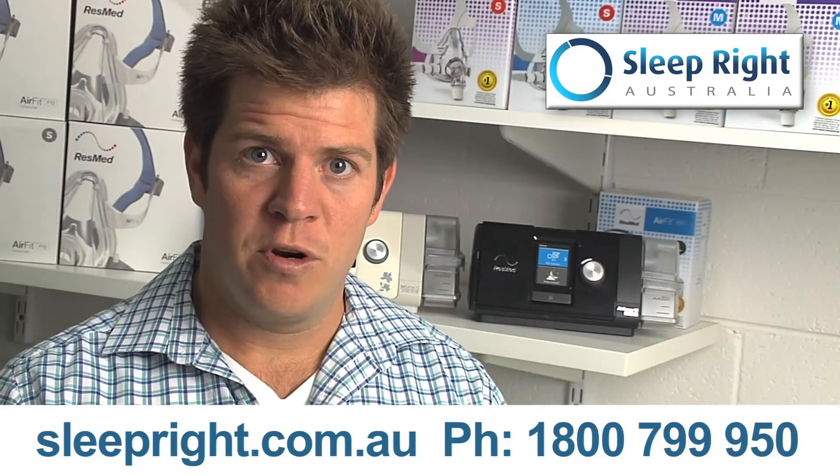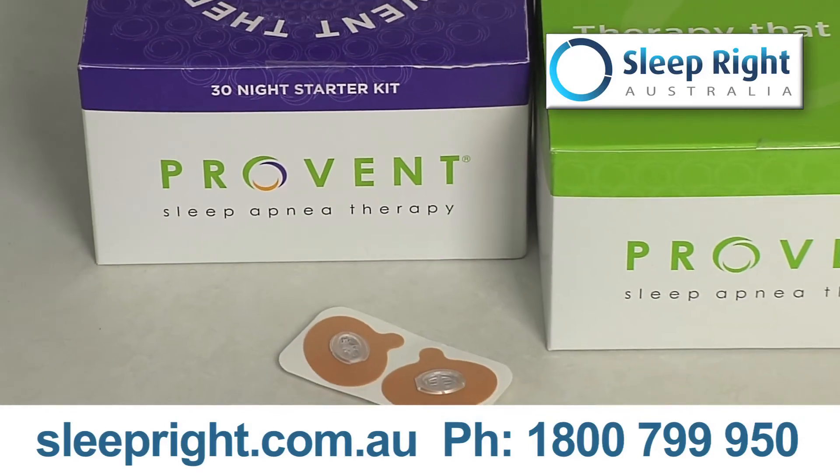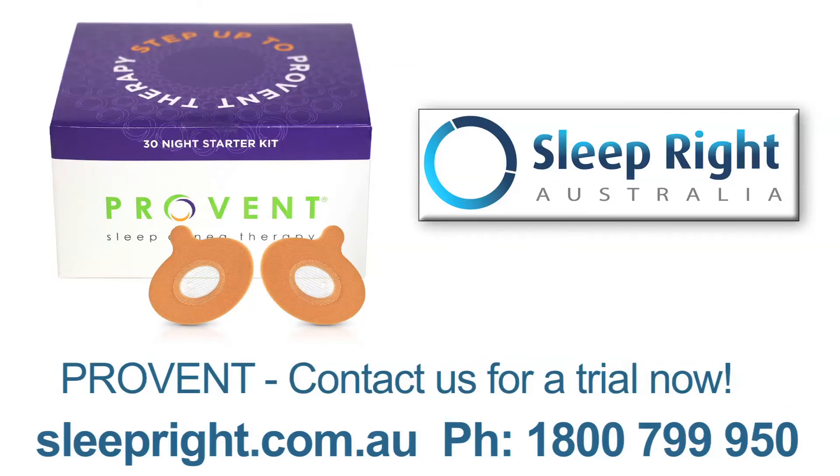If you'd like to trial ProVent, it is available via our website. Simply go to sleepright.com.au, or if you have any questions call us on 1800 799 950.